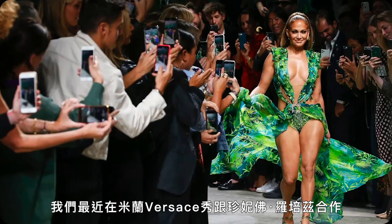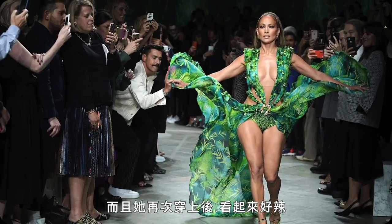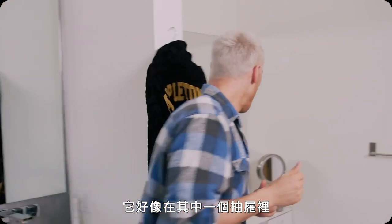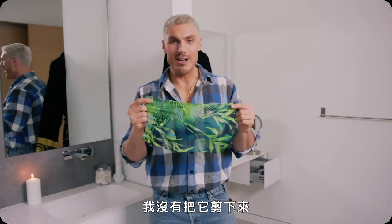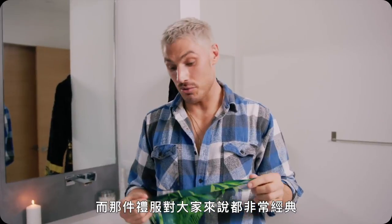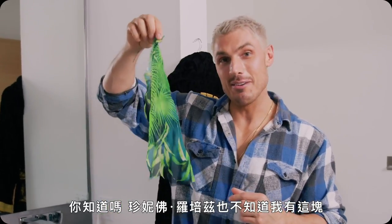I'm going to let you guys into a little secret — no one knows this. We recently did the Versace show in Milan with J-Lo, and she wore her iconic dress. I was amazed when she wore that outfit again — she looked so hot, so inspiring. There was just a little bit of fabric left, which I actually kept. This is, believe it or not, actually a piece of the jungle dress. I didn't cut it off — this was just excess fabric. Milan was such a big moment and that dress was so iconic. I saw it on the floor and I was like, 'let me take that.' J-Lo doesn't even know I've got this — sorry J-Lo!